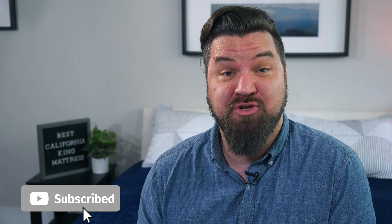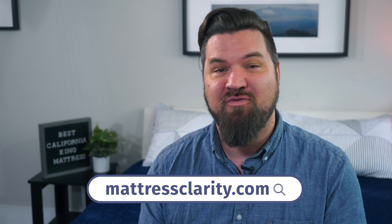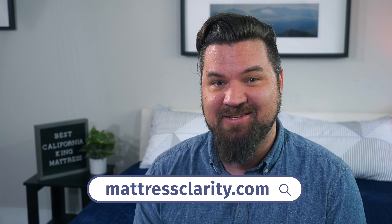At this point, you should know which mattress is right for you. But if you want more information about any of these mattresses, head over to mattressclarity.com for the full written reviews and some great money-saving coupons. We'll see you next time.